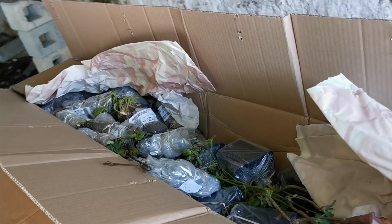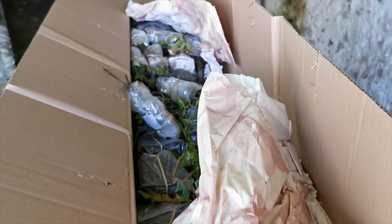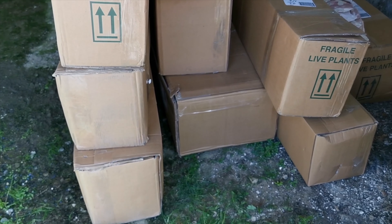We have 16 days till we move, so we felt now was a good time to buy an entire orchard of trees. The orchard has started to arrive — it looks like it's about 100 plants in here.